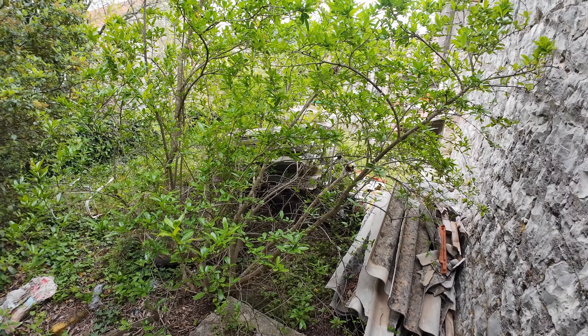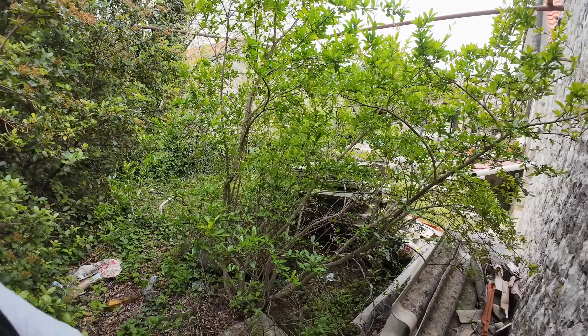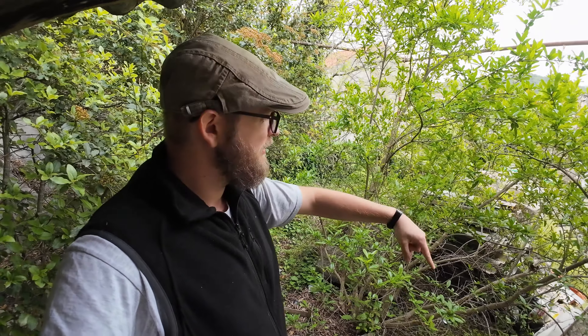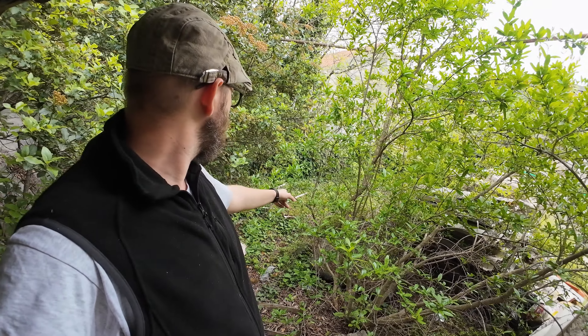I've got a lot of work. Okay, that's the first clip. Follow my adventure — next I'll try to start with cleaning the entry so I can come here easier, and I will start carrying stuff here.